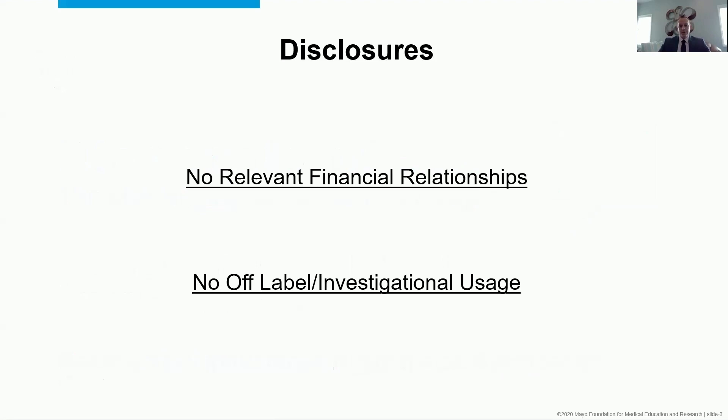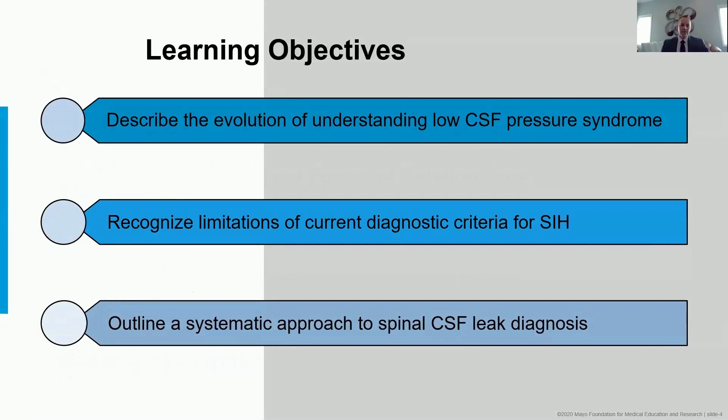I don't have any disclosures. Over the course of these next 20 minutes, I hope to give you all an ability to describe the evolution of understanding of low CSF pressure syndrome, recognize some of the limitations of current diagnostic criteria for SIH, and finally to outline a systematic approach to spinal CSF leak diagnosis.